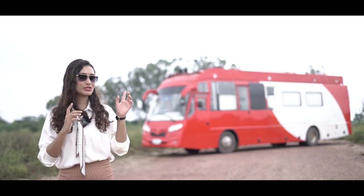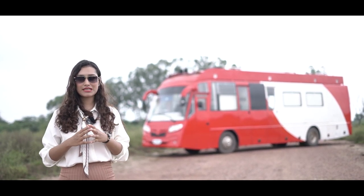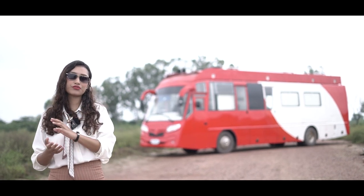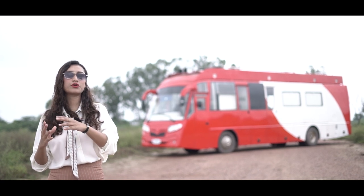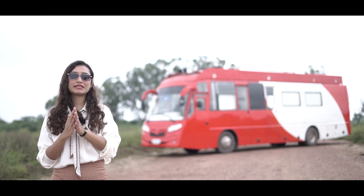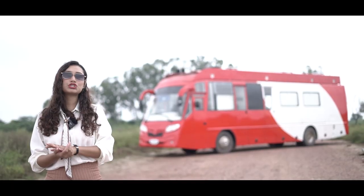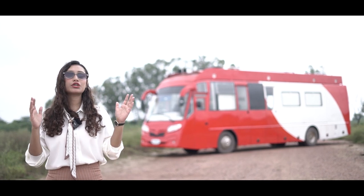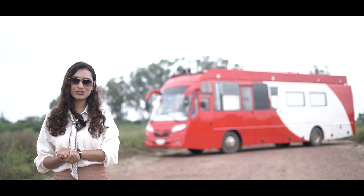Usually in our episodes we feature customizations that we build from scratch, but in today's episode we will be featuring a refurbished customization. In July 2021, the firm that owns this vehicle, TV9, contacted us to initiate the original floor plan, but they wanted someone based out of Hyderabad. Since our headquarters is based near Delhi, they opted for a firm based in Hyderabad. Unfortunately, after receiving their asset they were not satisfied with the quality and technical aspects, which is when they contacted us back and sent their vehicle to our headquarters for further customization and a total revamp of the overall amenities and certain technical elements.